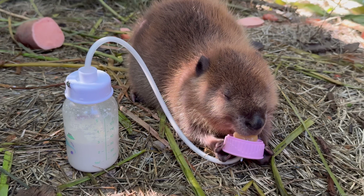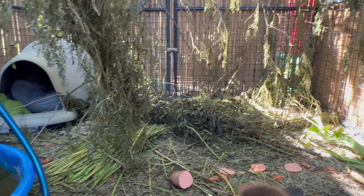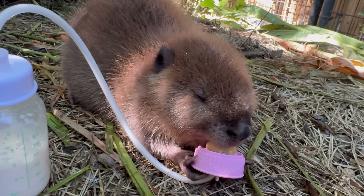All right, everybody, this is the last bottle that we'll be giving this precious little beaver. I need to get him some new branches — all the greens I get him go bad after a couple of days. Every two days I have to get him all new stuff, and even these nice branches are starting to look bad. Look how happy he is with his little bottle.